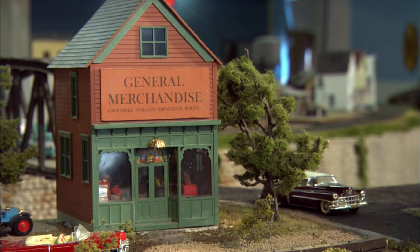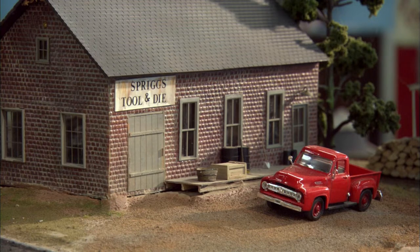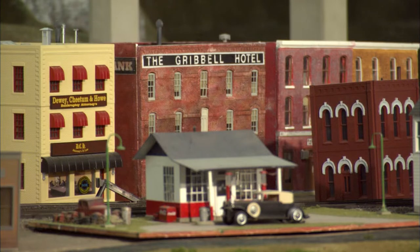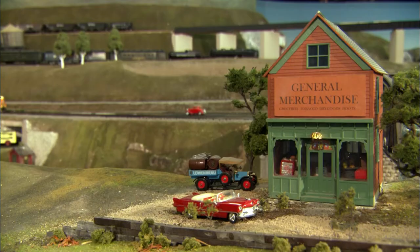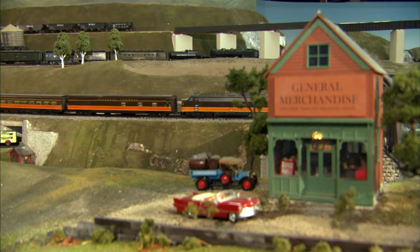Even though this is a large layout, Paul uses the process of selective compression to pack a lot into this area. Selective compression is basically trying to get a scene into a smaller area — just vignettes instead of the whole thing. Like if you look at Chicago, you couldn't do Chicago in a whole city block as a building, so you pick certain areas and just do parts of it.